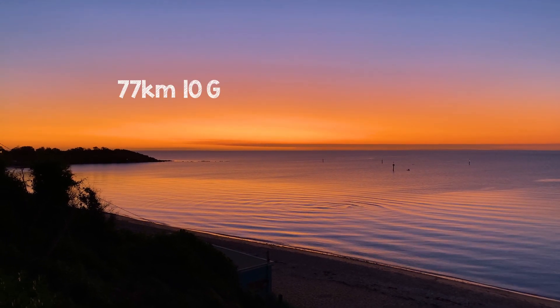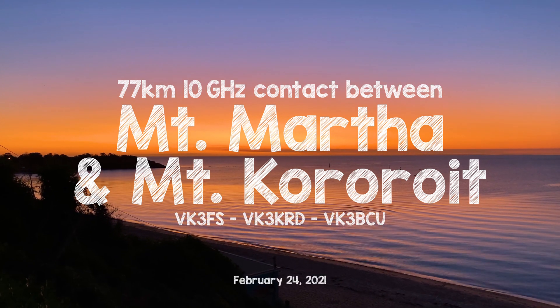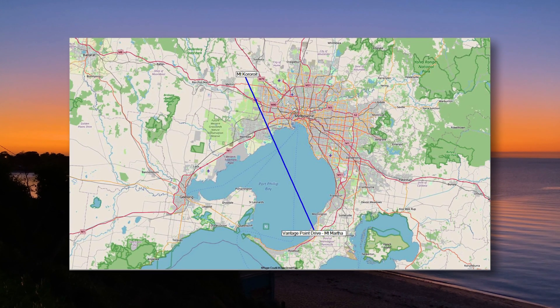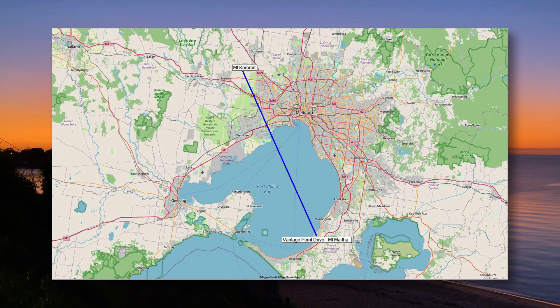Having had much success with the lower microwave frequencies over the past year, here's a look at the first successful 10 GHz contact between VK3FS in Mount Martha and VK3KRD at Mount Koroit. The path distance is 77 kilometres, pretty much clear line of sight, of which two-thirds of the path is over water.